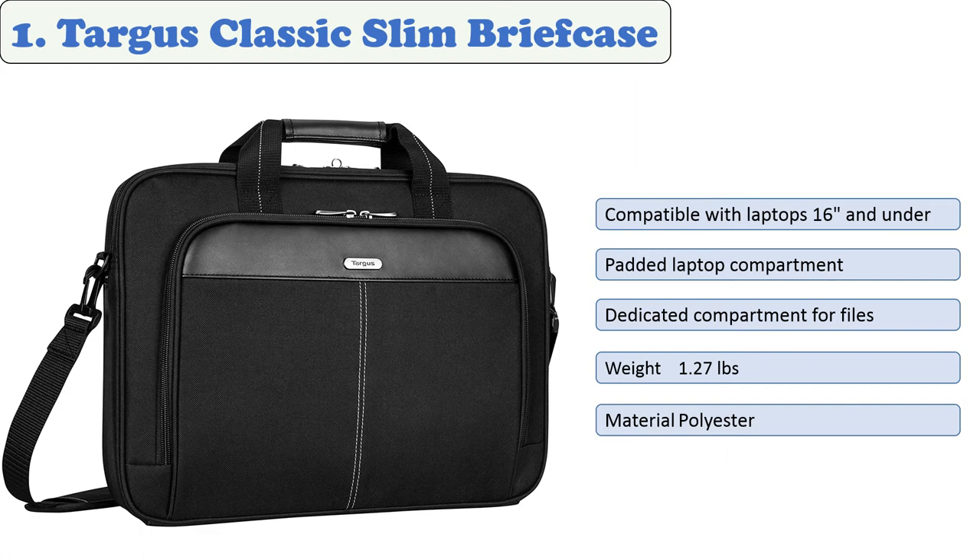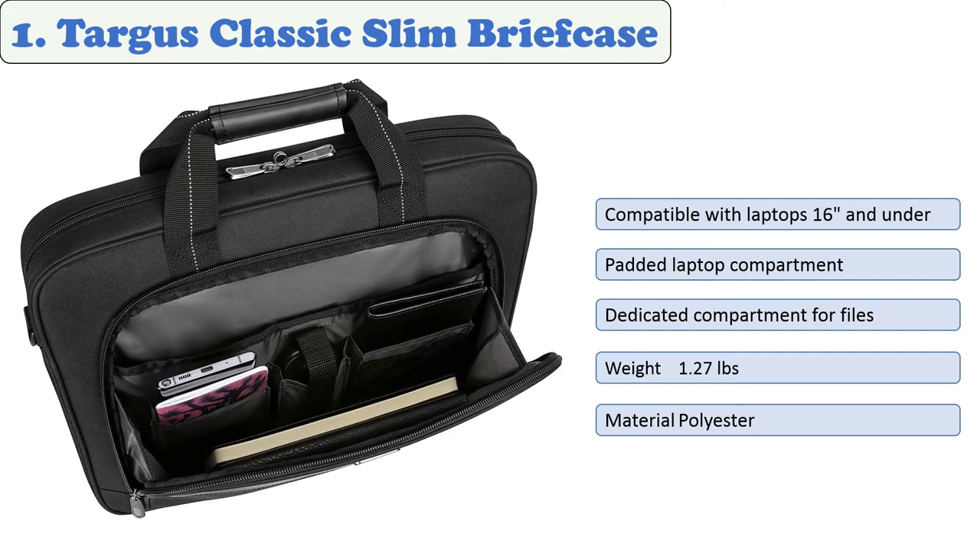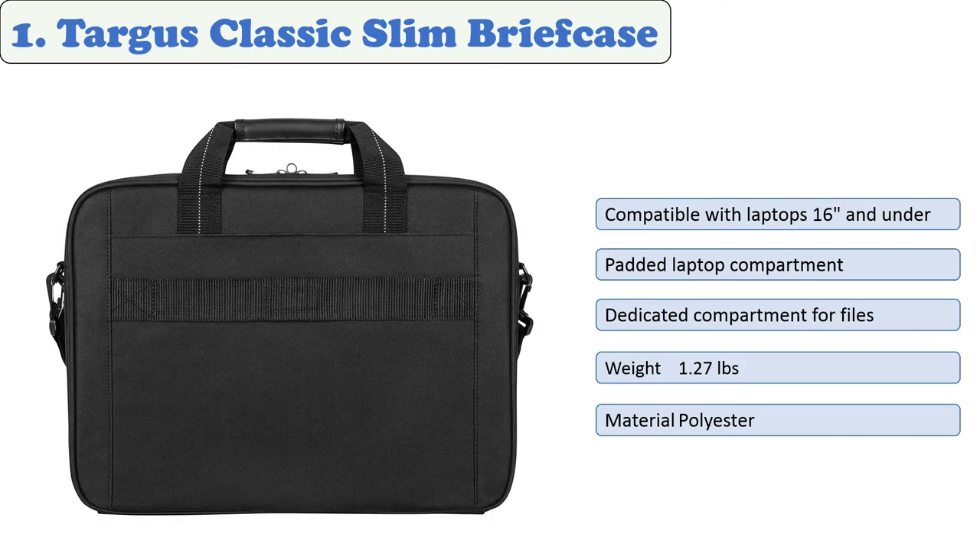At number one: Targus Classic Slim Briefcase. This thin, lightweight case is designed to carry all your essentials and fits laptops with screens up to 16 inches, including extended battery models. It features smartly organized compartments for your smartphone, pens, business cards, adapters, and cords. Constructed of durable polyester with metal zipper pulls, padded handles, and shoulder straps, it also includes a large back slip pocket for files and a trolley strap for rolling luggage.